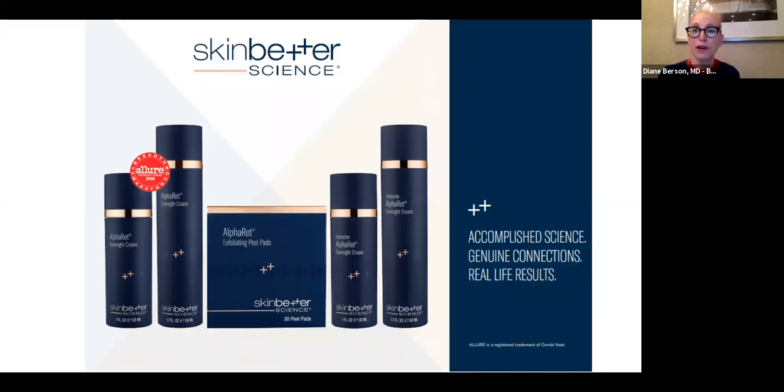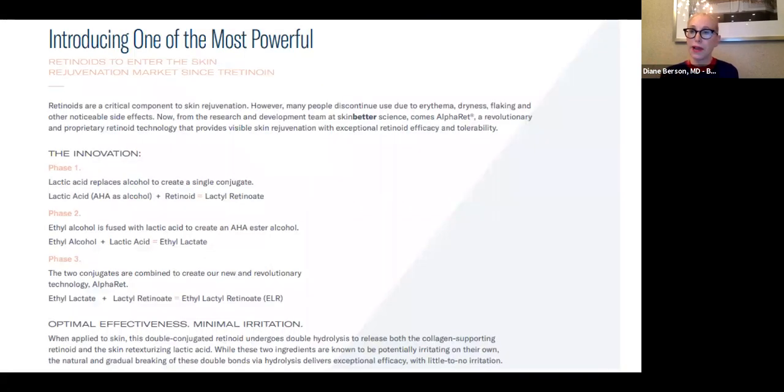The fourth product line I'm going to talk about is the AlphaRet family from Skin Better Science. AlphaRet has won many awards and become a very popular product line quickly. AlphaRet is basically their retinol technology. We can give patients prescription retinoids or alpha hydroxy acids for anti-aging, but combining an AHA with a retinoid often causes irritation. What AlphaRet did was combine alpha hydroxy acids with retinol — specifically lactic acid combined with the retinoid — to make a product called lactyl retinoate.